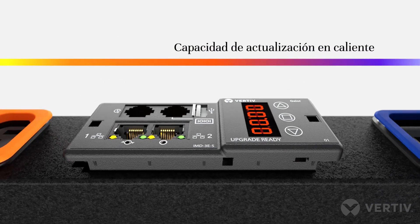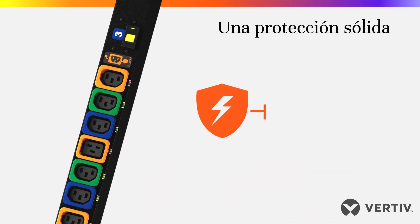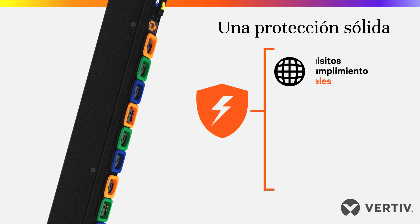The monitoring device is hot-swappable, so upgrades can be made without any disruption. Vertive Geist offers a wide range of RAC PDUs in various configurations that meet major global compliance requirements.